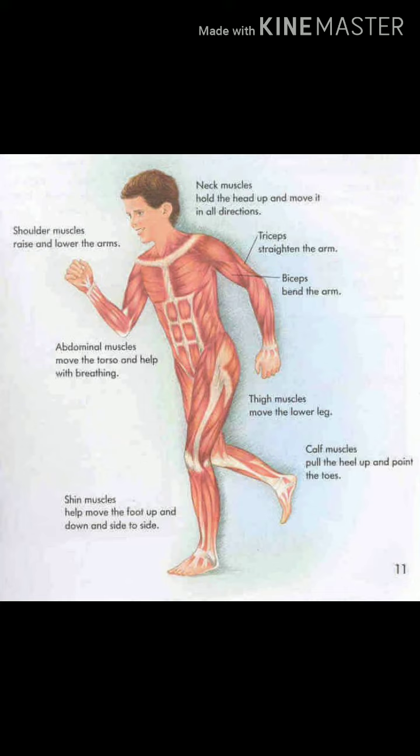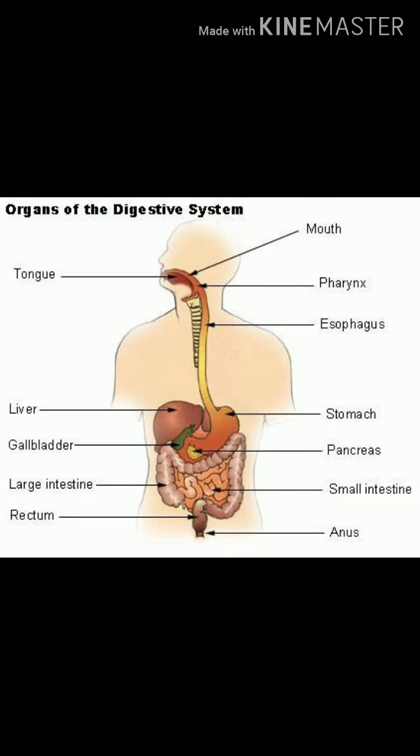Next we are going to see the digestive system. The food that we eat is digested inside our body. Digestion is the process of breaking food into simple substances that can be used by our body. The organs that help in digestion form the digestive system. The food in the mouth enters the stomach through the food pipe. The stomach holds the food and breaks it down so that our body can use it to get energy.